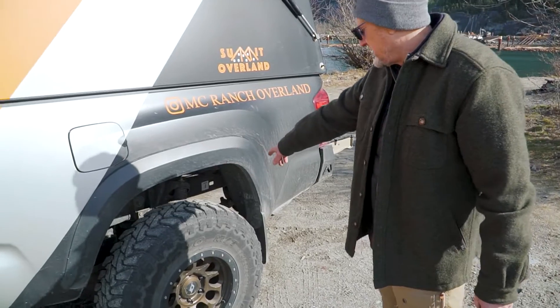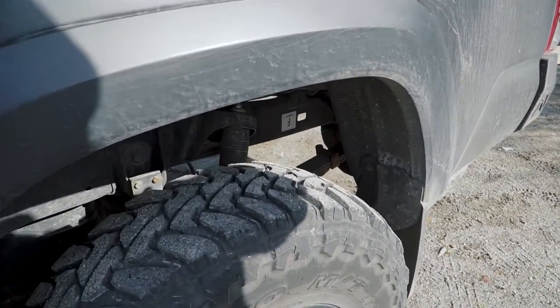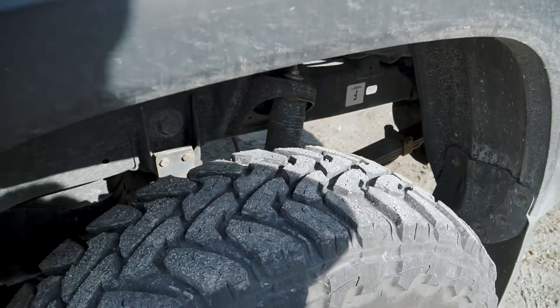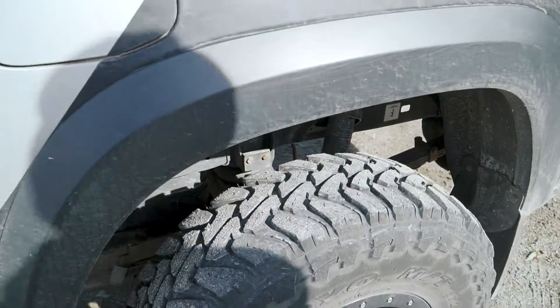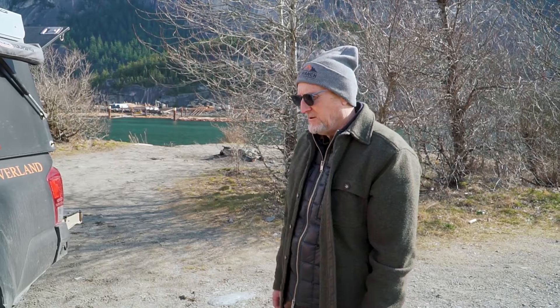Here at the back I have the military-grade All-Pro leaf springs. They're rated to about 700 pounds constant weight. I also have airbags in there, which is nice on the highway — I can stiffen things up and not roll around so much. I'd like to get custom-made leaf springs that handle a thousand pounds constant load. I think these are a little bit light.